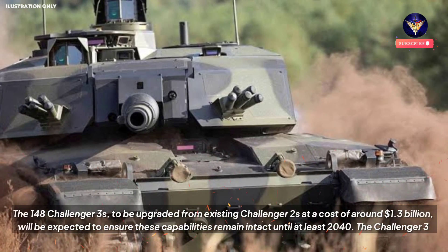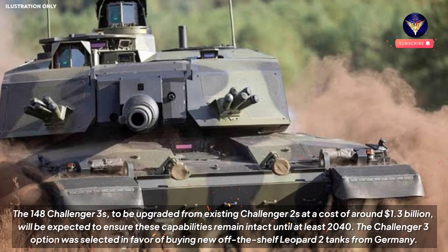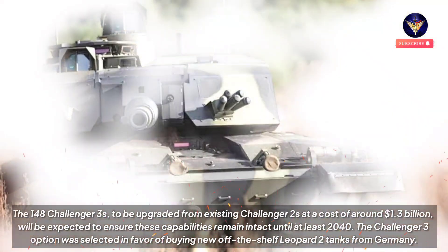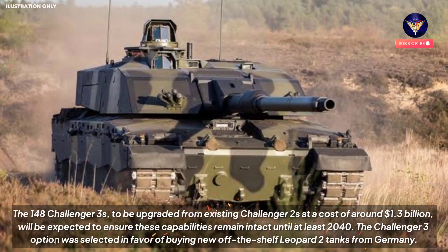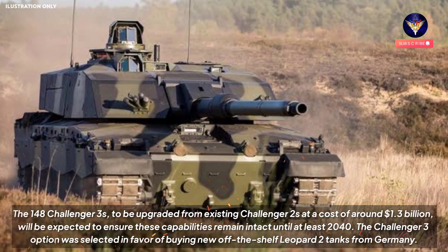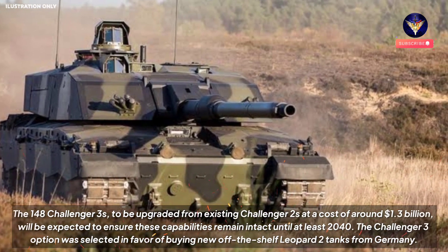The 148 Challenger 3s, to be upgraded from existing Challenger 2s at a cost of around $1.3 billion, will be expected to ensure these capabilities remain intact until at least 2040. The Challenger 3 option was selected in favor of buying new off-the-shelf Leopard 2 tanks from Germany.